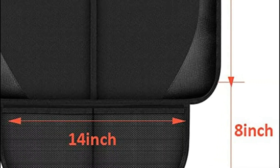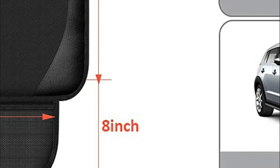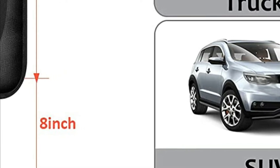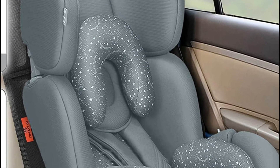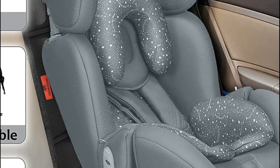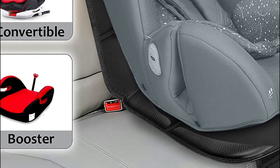Kids' car seat protectors have elastic safety straps which can be buckled at the top of the headrest and then tucked into the flap inside the seat, with anti-slip points to provide extra grip. Be assured that the seat protectors won't fall off the car seat. PVC leather corner ensures that your child's car seat remains in the right place.